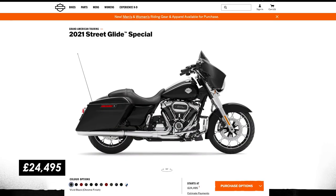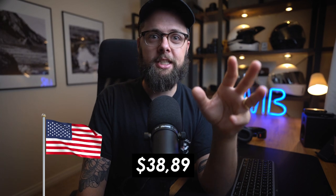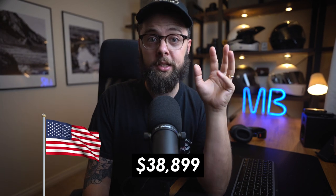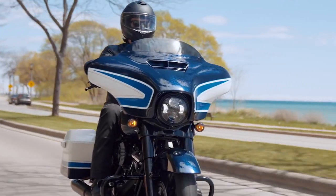All for the price of £24,495 in black, or add £6,800 for the new limited edition Arctic Blast paint. For the US audience that'll be $38,899 for the bike complete with the Arctic Blast. Not exactly cheap, but with it being a limited run I'm pretty sure they'll shift them.